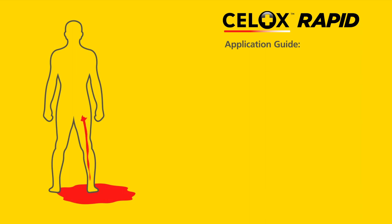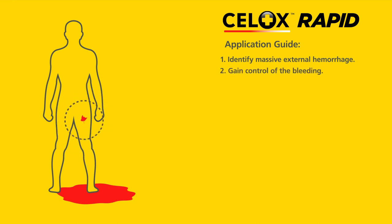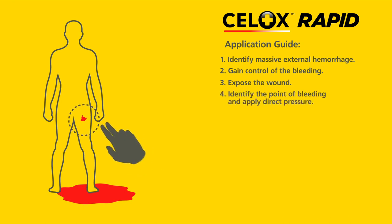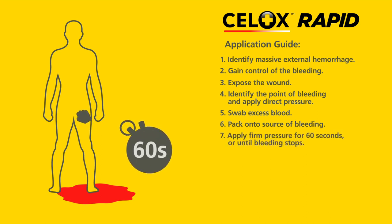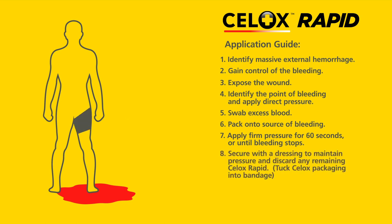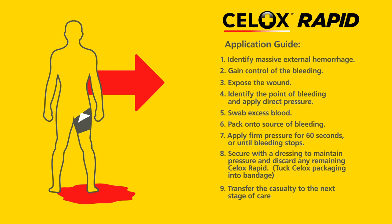Remember to follow these steps when applying Cellox Rapid: identify massive external hemorrhage; gain control of the bleeding; expose the wound; identify the point of bleeding and apply direct pressure; swab excess blood; pack onto the source of bleeding; apply firm pressure for 60 seconds or until bleeding stops; secure with a dressing to maintain pressure and discard any remaining Cellox Rapid; tuck Cellox packaging into bandage; transfer the casualty to the next stage of care.